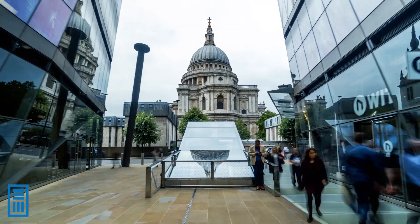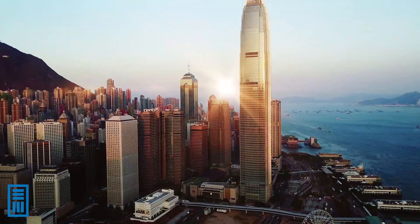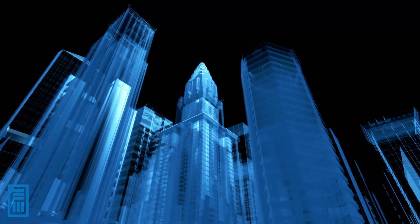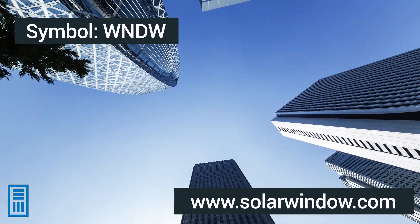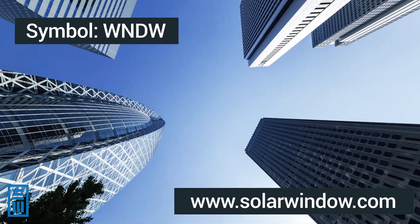Changing the world is a major objective of SolarWindow and we want to do that by basically electrifying buildings. We want to be able to take all that glass area in a building and turn that into electricity-generating glass. We can put this on the north, south, east, and west sides of the building to truly form an envelope of photovoltaics around that building — same glass, same windows on all four sides, but all four sides generating electricity.